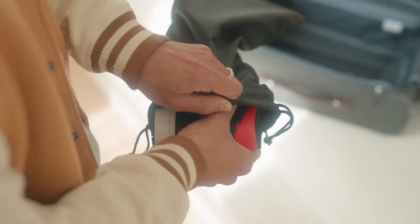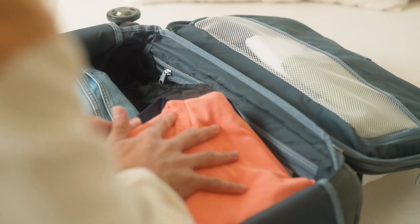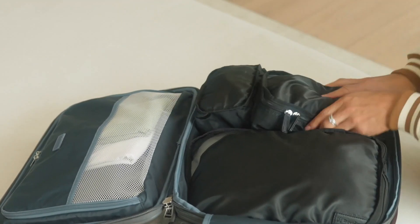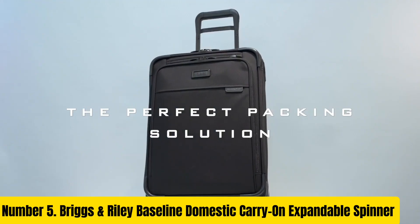Arrive in style and functionality with this carry-on, designed to meet the demands of modern travel. Whether for a quick business trip or a weekend getaway, the Travel Pro Platinum Elite Spinner Carry-On is the epitome of travel excellence, ensuring your journey is as smooth as it is stylish. Number 5.